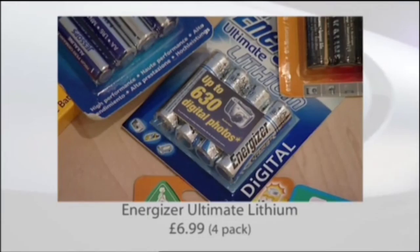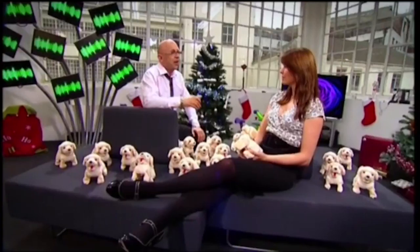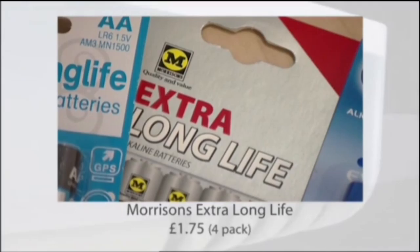The Energizer Lithium lasted the longest, but in our test it didn't represent the best value for money because it cost 50p per hour to run. We did the same value-for-money test on all of the batteries and found that the best overall was the Morrisons battery, which only cost 29p per hour to run — almost half the price of the Energizer.